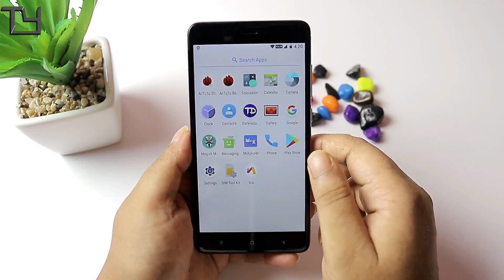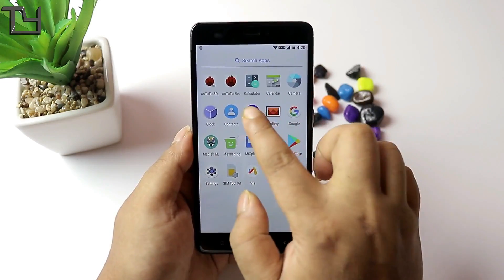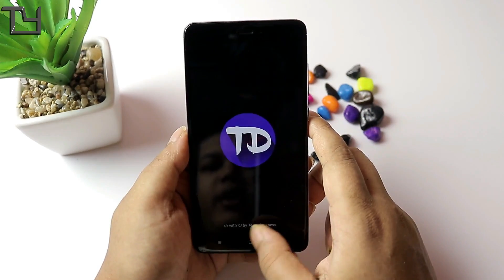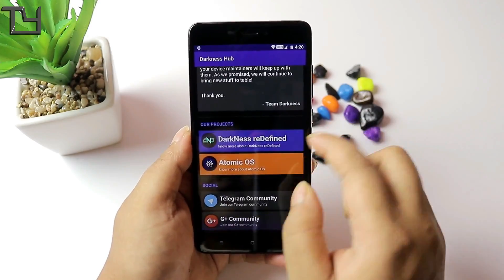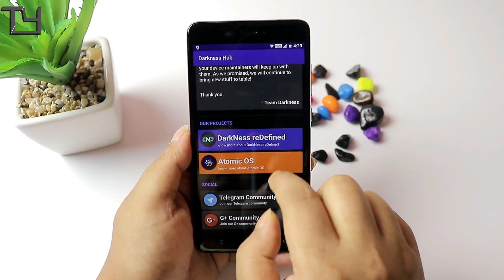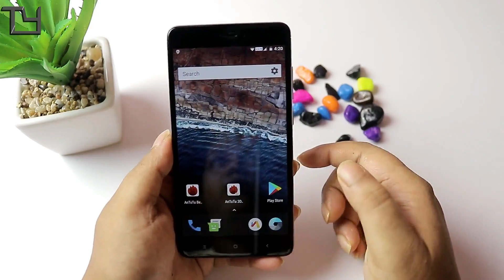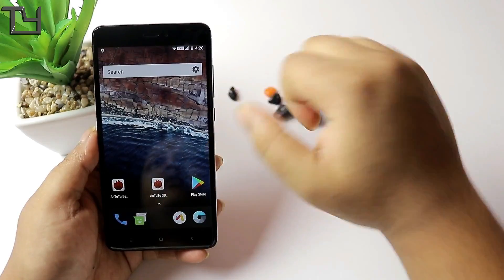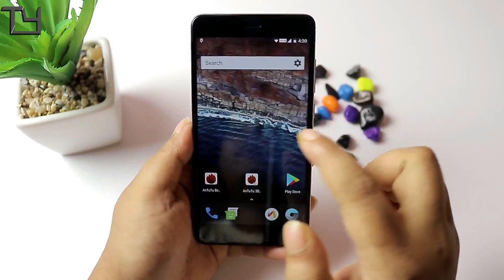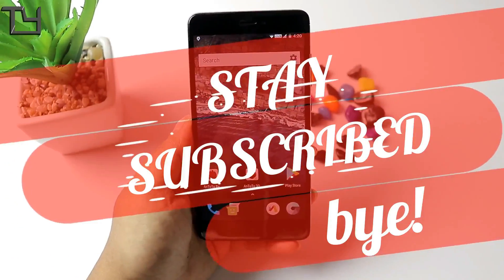The fingerprint scanner does work. Special thanks to the Darkness Redefined team — the download link is in the description below. I believe they'll soon come up with a Nuclear OS, because after Atomic they should start doing Nuclear OS. Anyway, this is all for today — like the video, subscribe to our channel, hit the bell icon, and check out other videos in the description. Till then, bye!